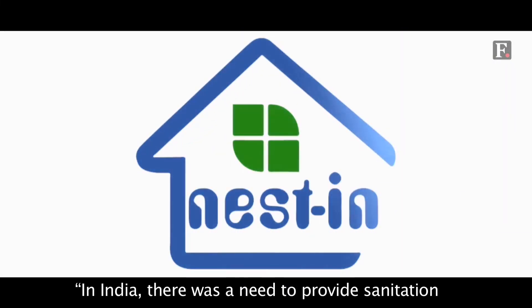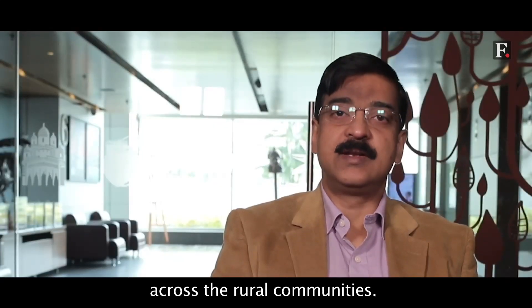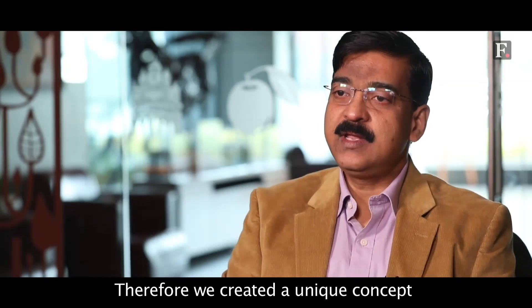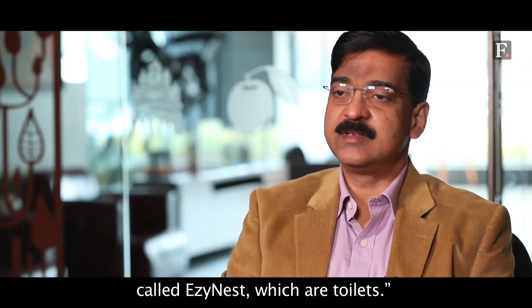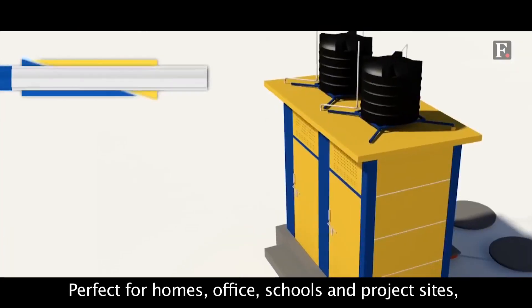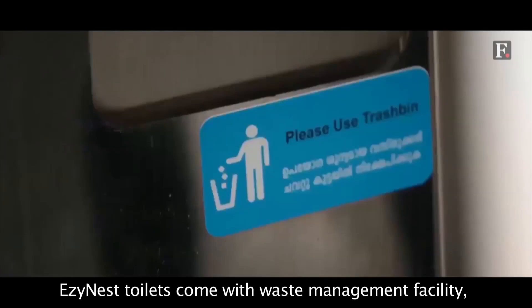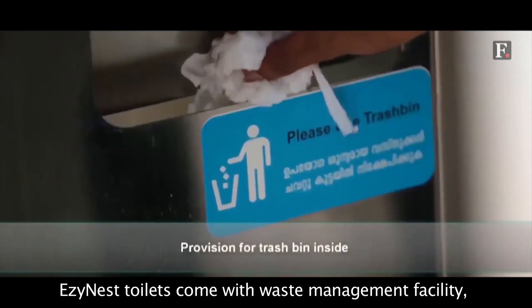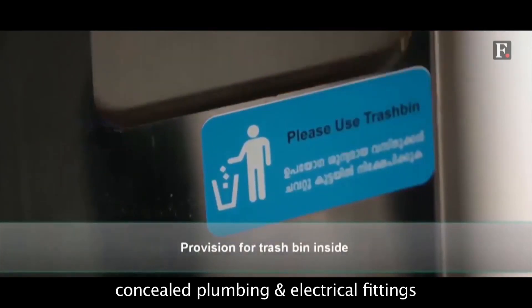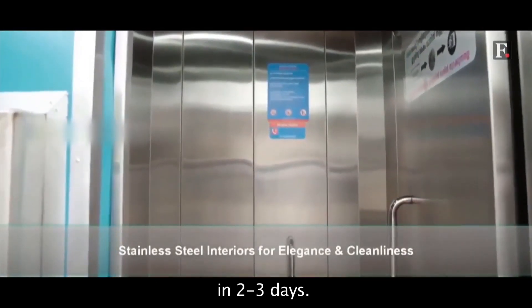In India, there was a need to provide sanitation across the rural community. Therefore, we created a unique concept called Easy Nest, which is the toilet. Easy Nest toilets — perfect for homes, offices, schools, and project sites — come with waste management facility, concealed plumbing and electrical fittings, and can be installed by a trained professional team in two to three days.